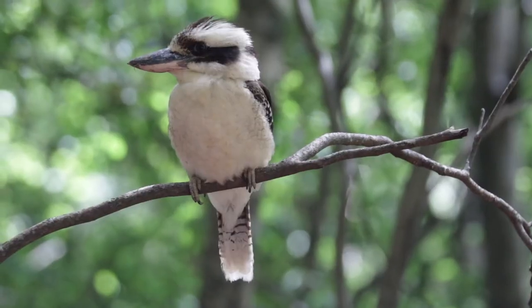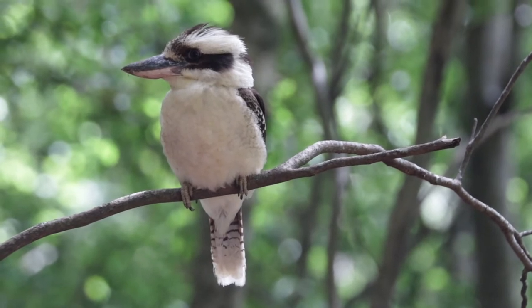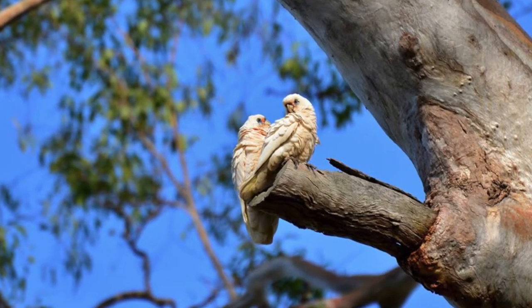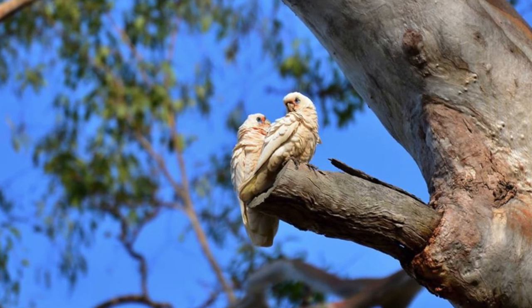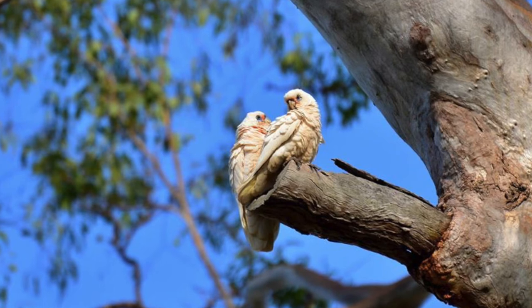Those include common birds like the laughing kookaburra, the long-billed corella, and the galah, but these birds just haven't been studied in the context of their Tasmanian range. So my work is trying to predict what impacts they're likely to have so that we can prioritize research and management in the future.